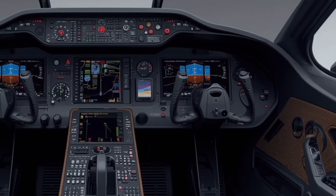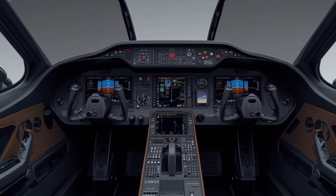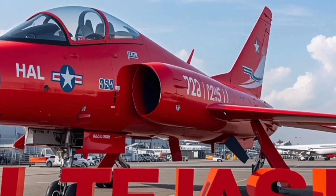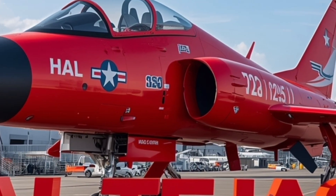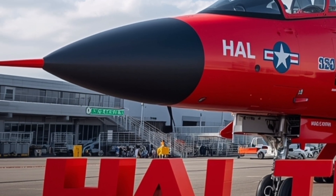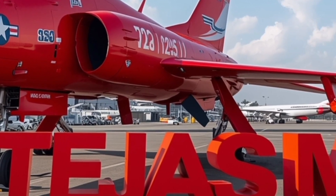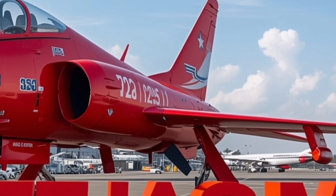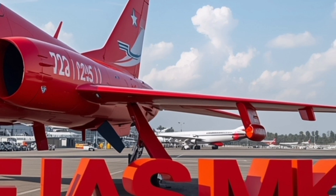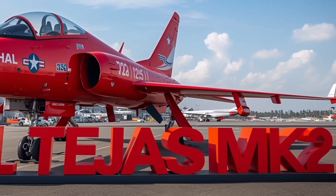Design-wise, HAL has paid close attention to maintenance and operational efficiency. The modular design of the Tejas Mk2 means that parts and systems can be easily accessed and replaced, reducing downtime and improving mission readiness. The digital health monitoring system keeps track of the aircraft's condition in real time, alerting ground crews to any issues before they become critical. This level of predictive maintenance is a major step toward keeping operational costs low and reliability high.